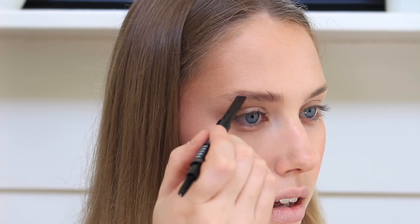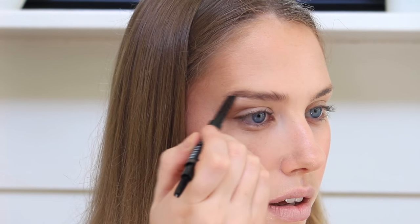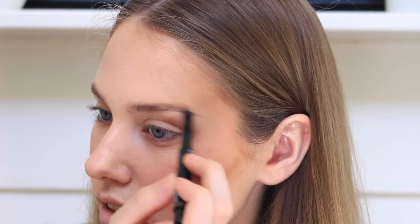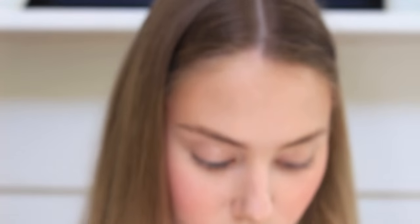Moving on to brows, I'm taking the Perfectly Defined Longwear Brow Pencil in the shade Blonde. This is actually surprisingly a little bit dark for Blonde, but I do think that for my hair color this is actually going to be perfect. It's very similar to the Hourglass one in the way it's shaped. That's like the perfect color for me — it looks really, really natural too. I really, really like that product. If you are looking for a brow product, the Perfectly Defined Longwear Brow Pencil — I like it.